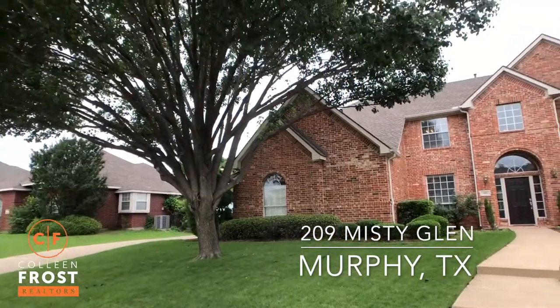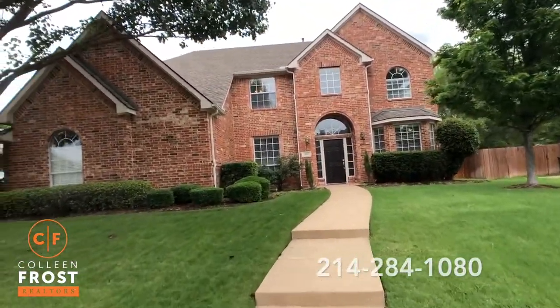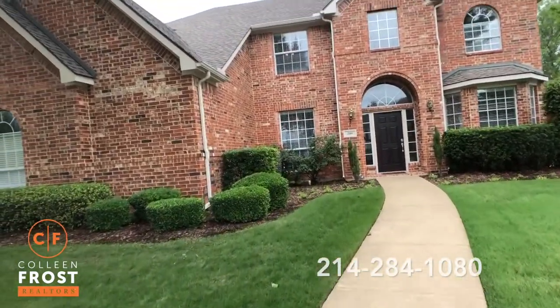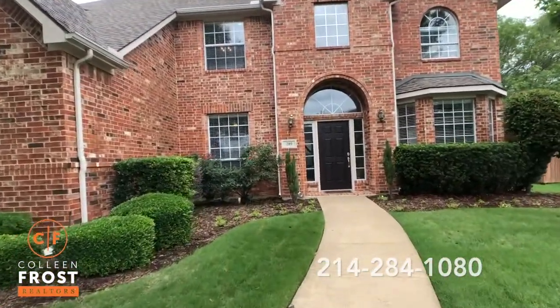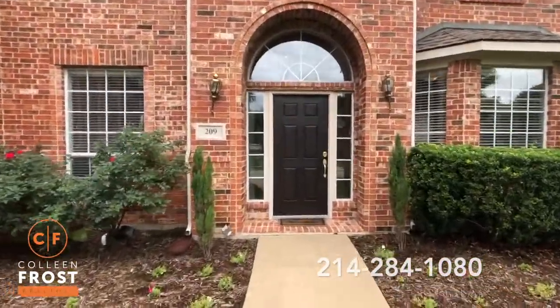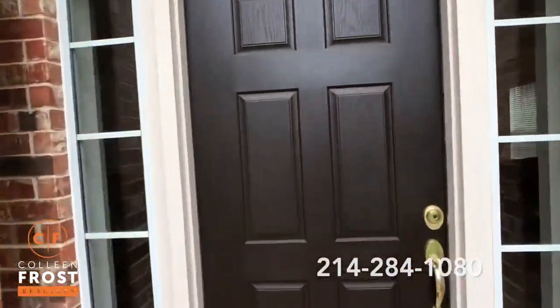Just take a look at this curb appeal — beautiful trees, gorgeous landscaping, beautiful front entryway. This home is stunning inside and out. It's on a quiet street with a beautiful backyard.